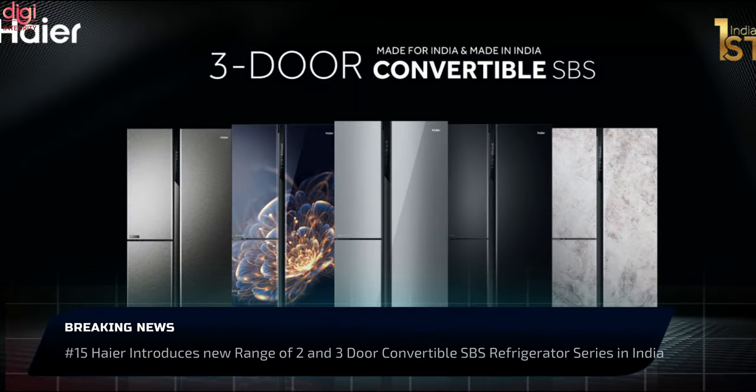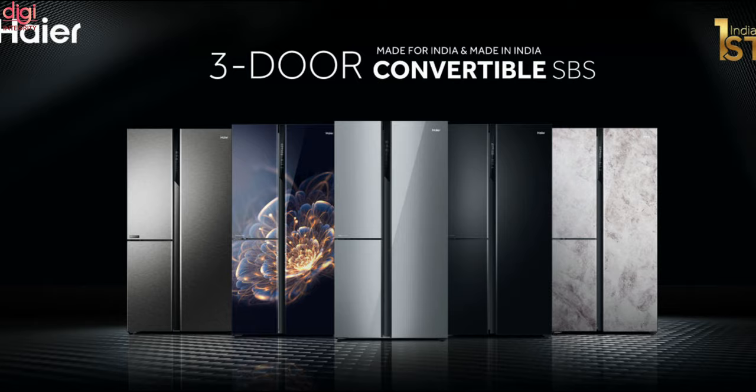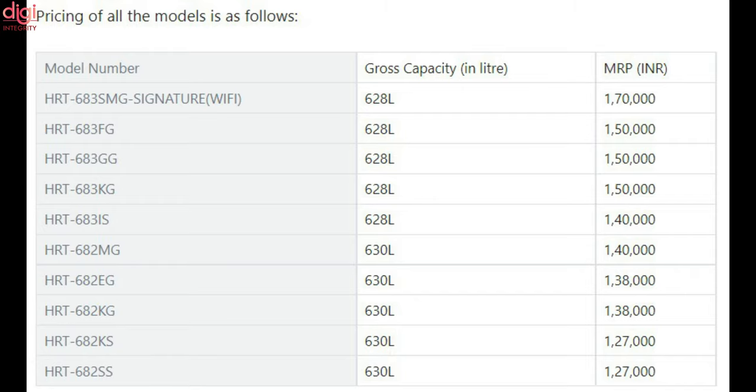Haier Electronics has launched a new range of refrigerators in India. The new premium refrigerators from Haier are claimed to be made for India. The new SBS series joins the Haier HRB series of premium refrigerators. The SBS series consists of two- and three-door convertible refrigerators, with the key USP being that customers can customize the refrigerator as per their requirement.